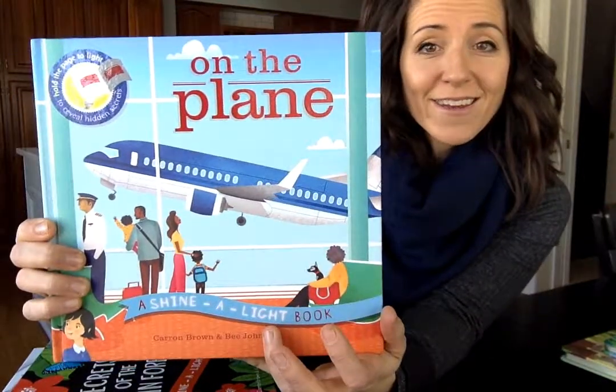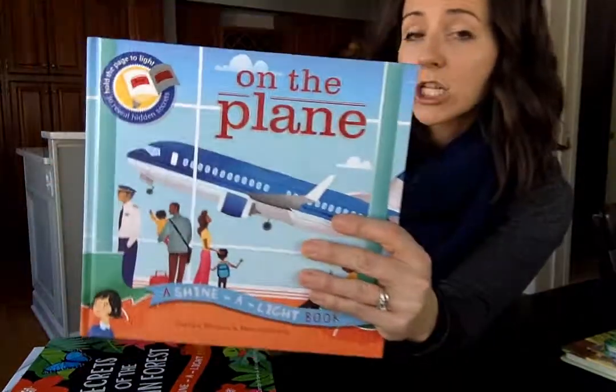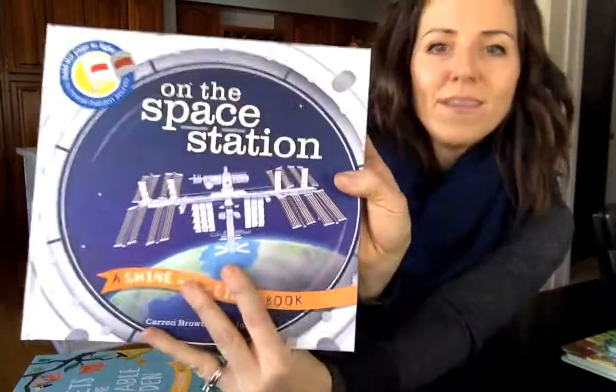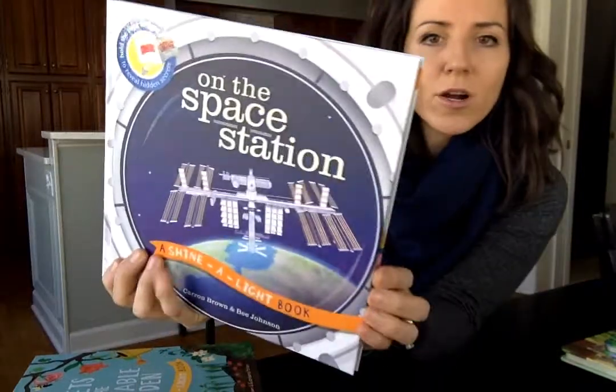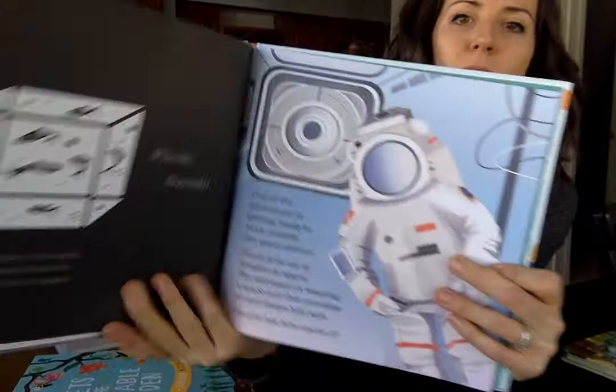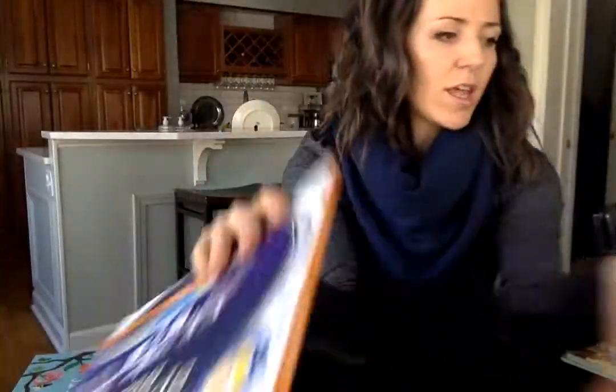Our famous Shine the Light series — you use a flashlight to find the hidden picture. They're nonfiction and great to learn about topics like a plane, the rainforest, the space station, the vegetable garden — there are so many titles. I'll show you a page just so you can see, because they're so great. Such a great gift, so unique — you use a flashlight.